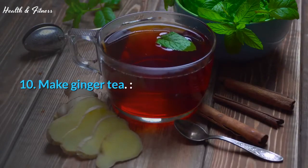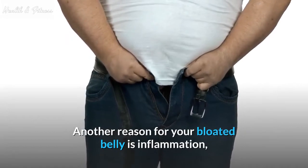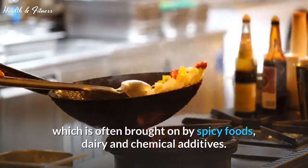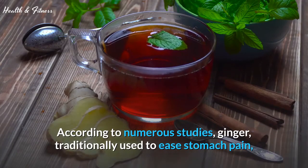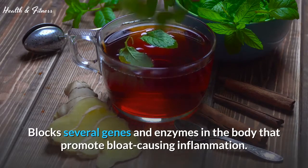Tip 10: Make ginger tea. Another reason for your bloated belly is inflammation, which is often brought on by spicy foods, dairy, and chemical additives. According to numerous studies, ginger — traditionally used to ease stomach pain — blocks several genes and enzymes in the body that promote bloat-causing inflammation.